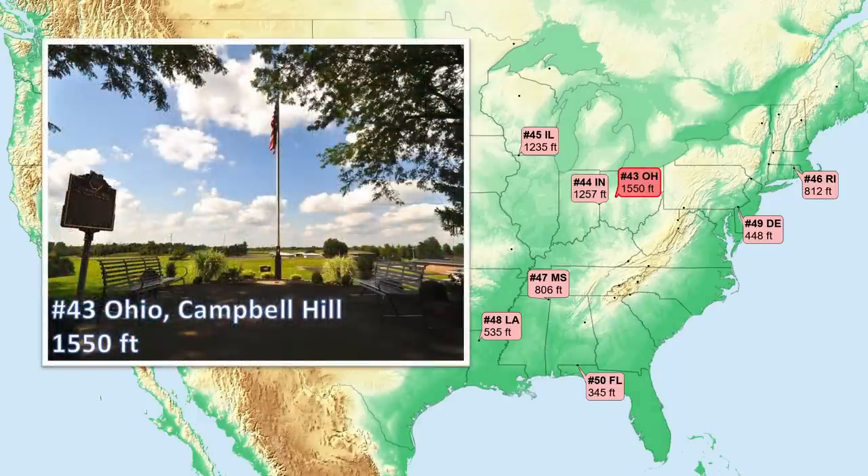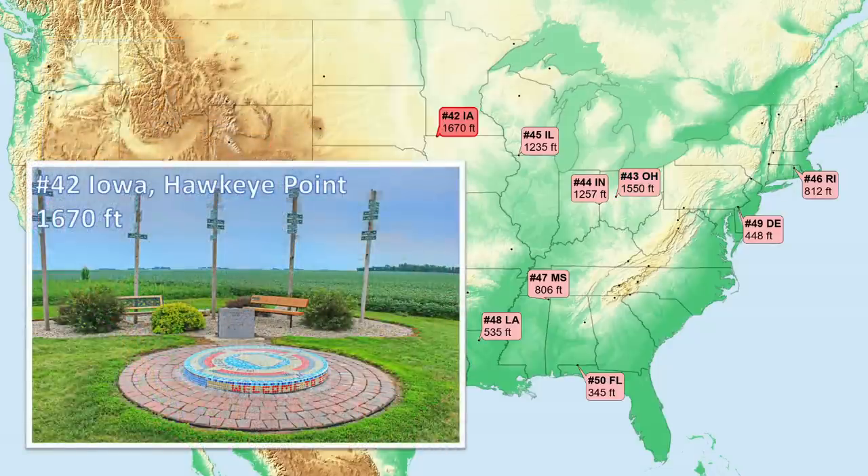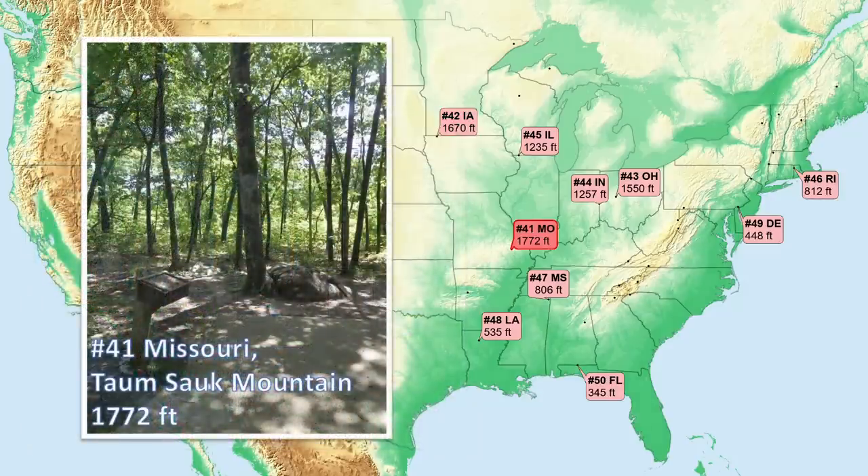Number 43, Ohio. Also a moraine deposit. Number 42, Iowa. Another glacial moraine up at the northern edge of the state. Number 41 is Missouri. This high point is associated with very ancient volcanic activity that occurred well over a billion years ago.